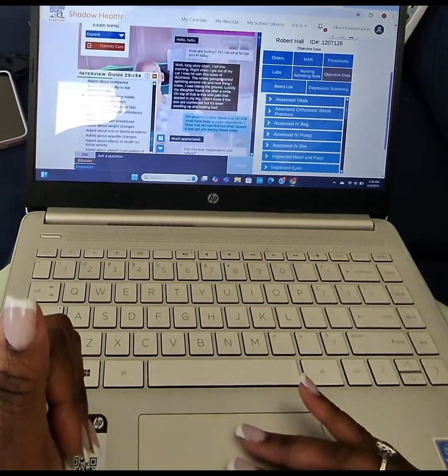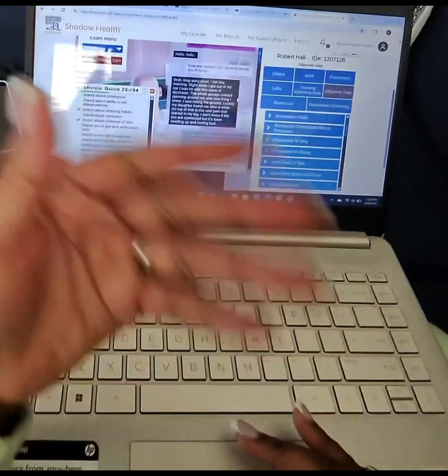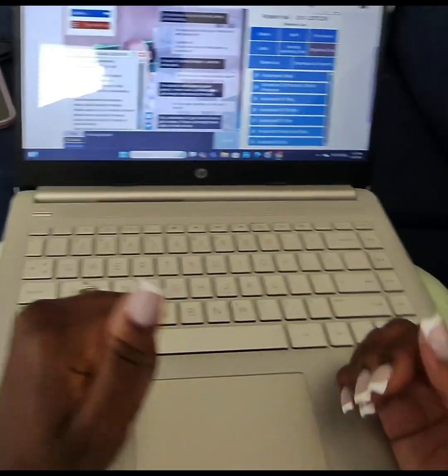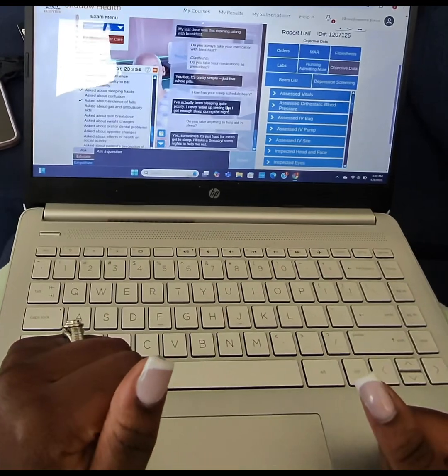I come in, I introduce myself, and then I get right into it by asking them what brought them in today. You go through the process of figuring out a care plan with them. I'll be back to show you guys the health assessment.